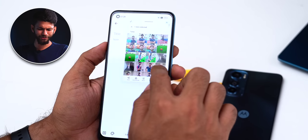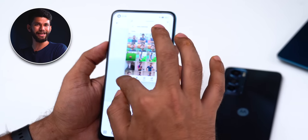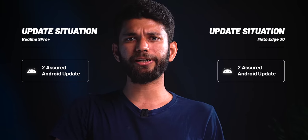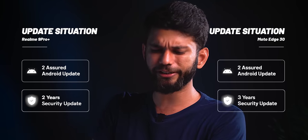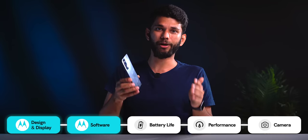On the Realme side, you get a floating window feature where you can make your gallery float and drag and drop images into apps like Google Keep. There's also always-on display. Both phones will receive two years of Android updates — up to Android 14 — and three years of security updates. Still, the software point goes to Moto Edge 30 because there's no bloatware or ads.